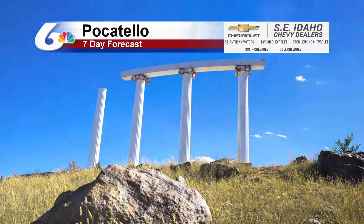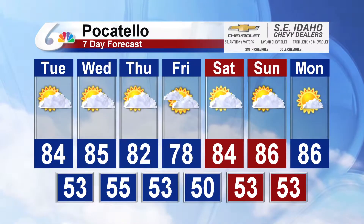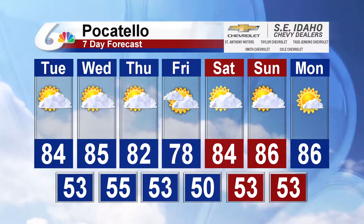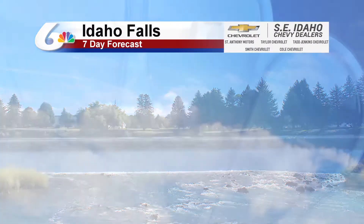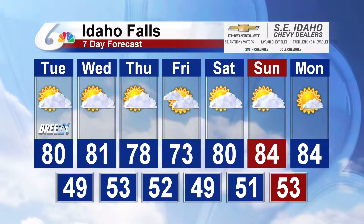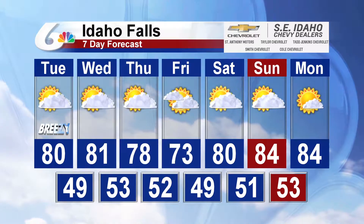Your southeast Idaho Chevy dealer's 7-day forecast leaves us partly sunny for the next few days. Those 80s stick around, and then for about the Friday time frame, we'll see some clouds build in and temperatures drop briefly. For the weekend, looks like we'll be in the mid to even upper 80s potentially by Sunday. For Idaho Falls, partly sunny for today and tomorrow, then temperatures drop into the 70s for two days before those 80s return for about Saturday and Sunday.